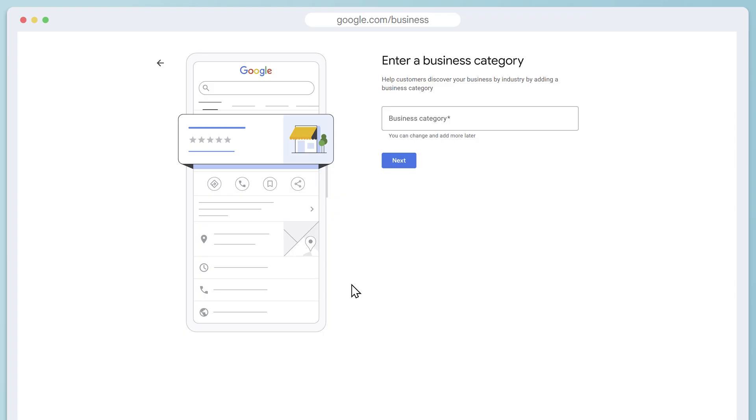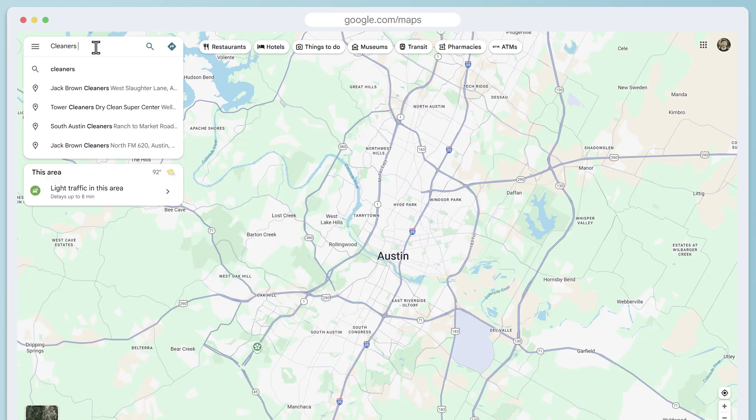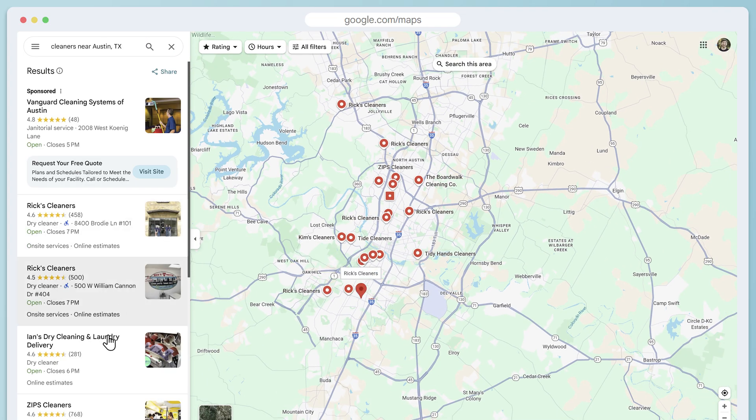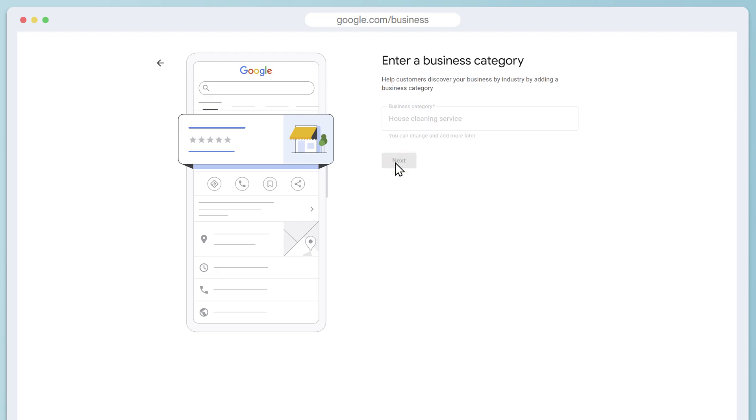You'll need to choose a business category. Just type in what you do, and then choose the industry that matches your business the best. But if you see two options that both feel correct, go to Google Maps and type each one in to see what kind of businesses show up. In my case, cleaners is dry cleaning, so it's not my type of business at all. House cleaning service is the correct industry, so I'll choose that one.